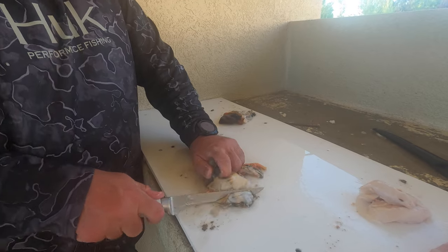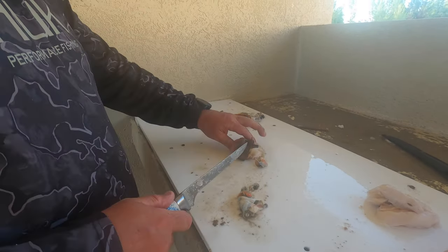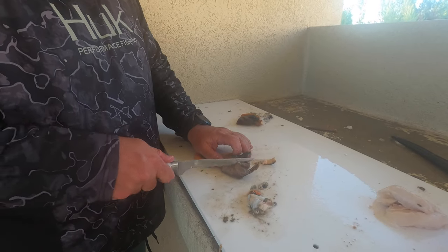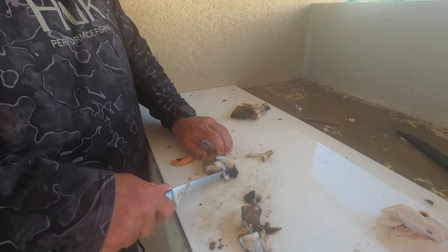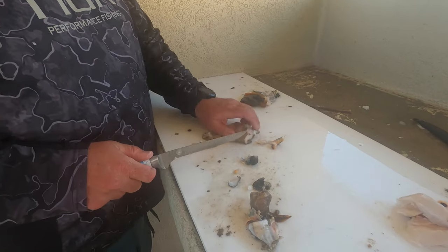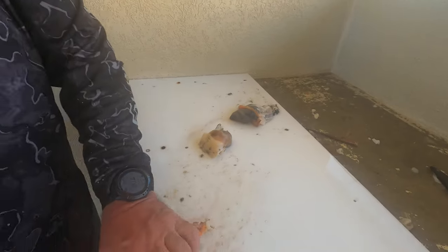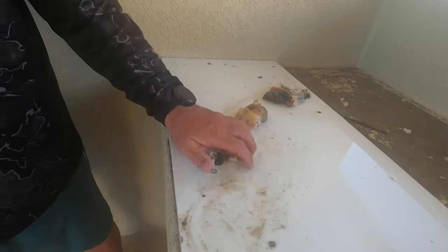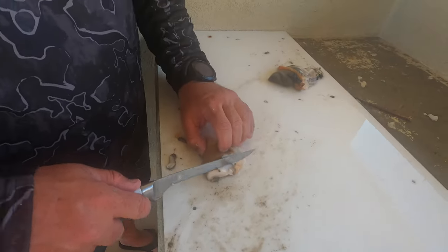You've got to skin the whole conch, cut the foot off, cut the insides out — all the intestinal stuff of the conch — and just cut anything bad off. It takes a minute, but it's pretty fast once you get the hang of it. It leaves you with nice white meat. Some people leave the pink or orange on, but I just like to skin it all and have nice white meat.